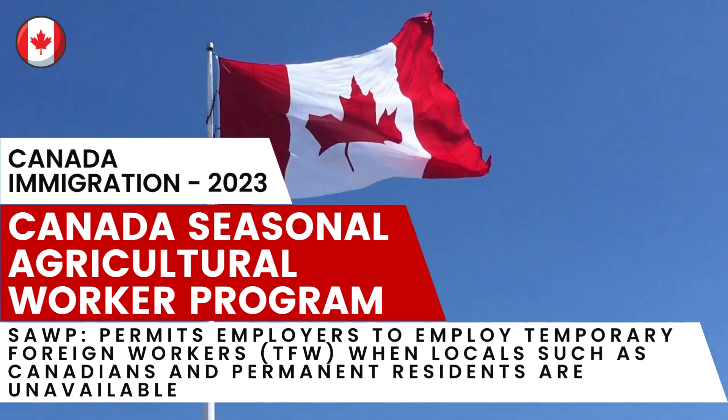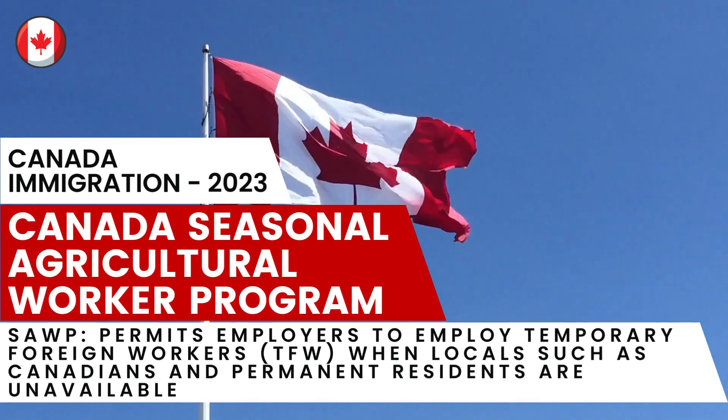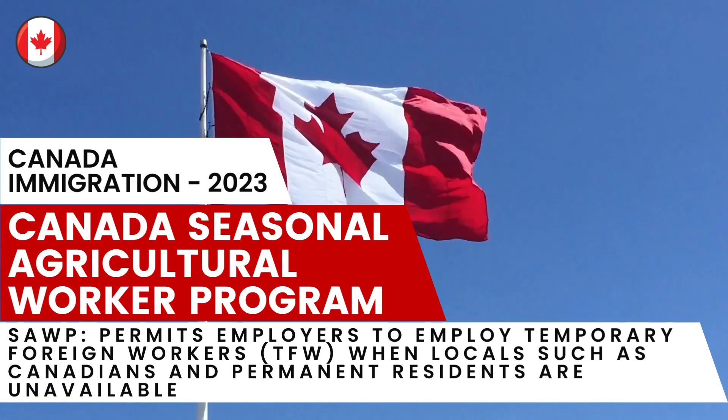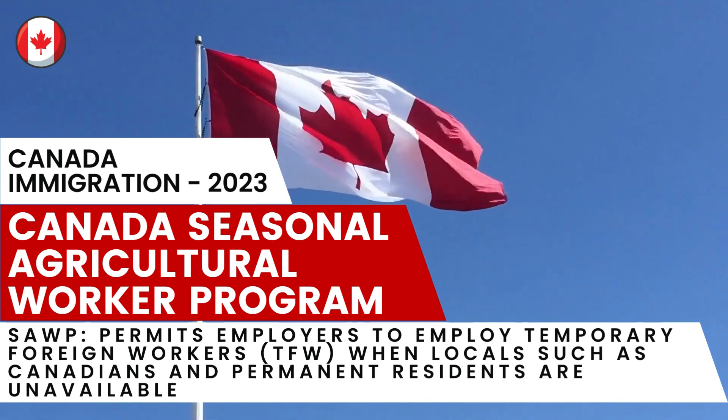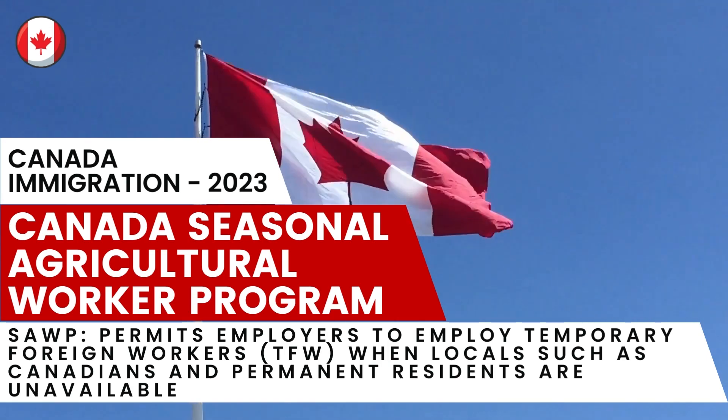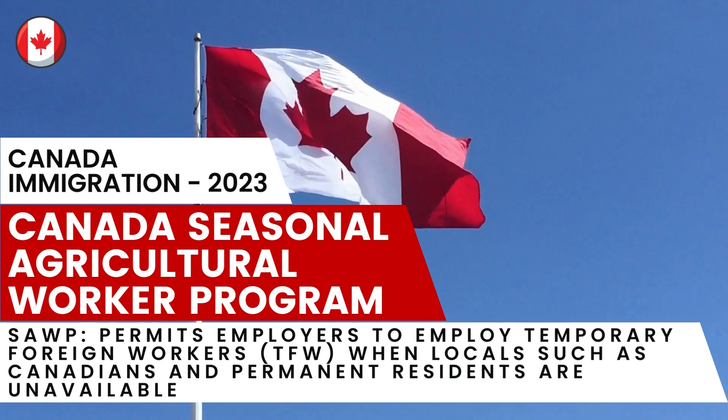To get all the information regarding Canada immigration, please watch this video and note down the pointers that will help you to succeed in achieving your goal. Don't forget to subscribe to our channel and share with relevant people, so many people who are searching for the right information can also be benefited. Let's get started.